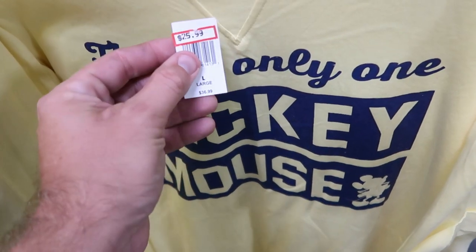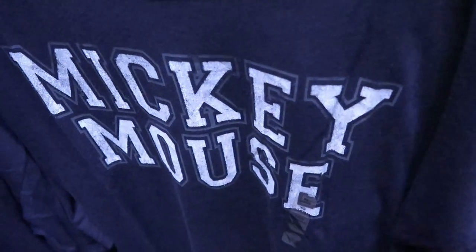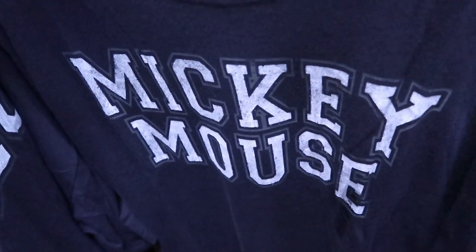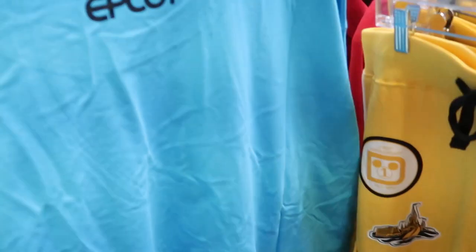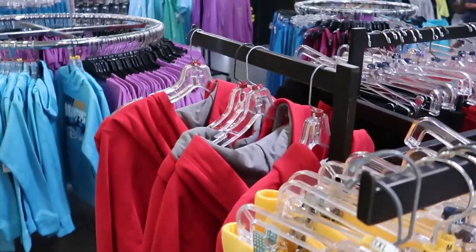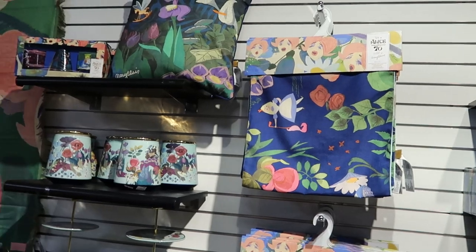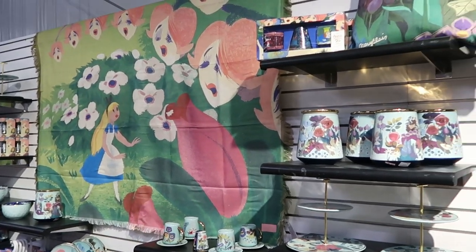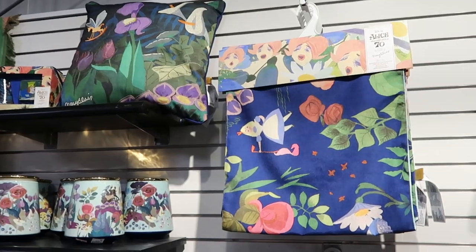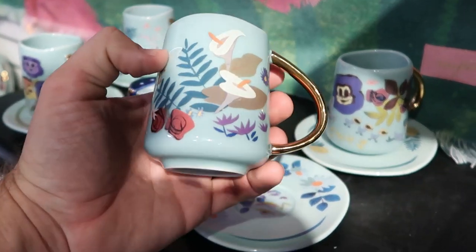This t-shirt says 'There's Only One Mickey Mouse' with a little picture of Mickey on the bottom right — it's from the Disney Our Universe Collection for $25.99, originally $36.99. There's also a plain Mickey Mouse t-shirt for $25.99, and a new EPCOT t-shirt for $22.99, originally $36.99 — the back says 'EPCOT' and the colors feel perfect for summer. Behind me they have a very wide selection of Alice in Wonderland Mary Blair merchandise, including a throw blanket, a pillow, table runners, and a really nice little tea set.